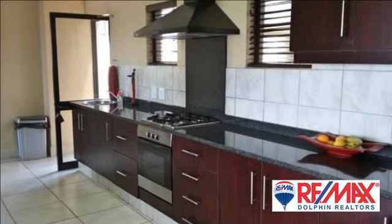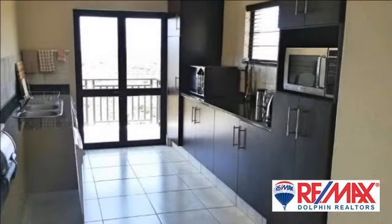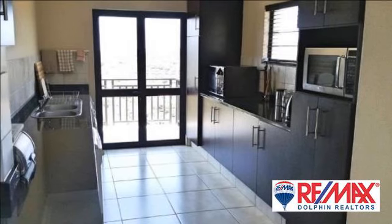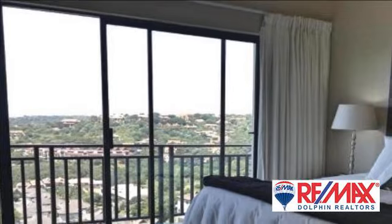Downstairs offers a large open-plan kitchen with scullery, lounge and dining room. Adjacent to the dining room is a fully enclosed bright family room and entertainment area which opens up onto the pool area as well as onto the balcony.